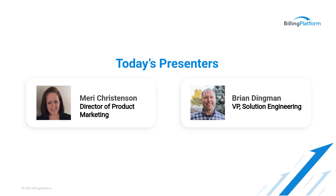Brian has over 15 years of experience in selling, architecting, and delivering cloud-based technologies, specifically around subscription and usage-based products. Prior to joining Billing Platform, he held Solution Engineering roles at Aptis and Salesforce and is three-time Salesforce certified. Thanks for being with us today, Brian.